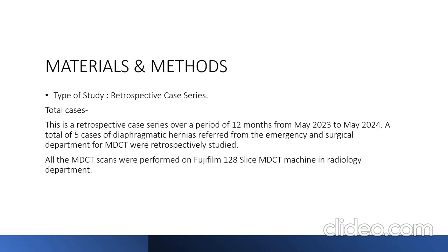This is a retrospective case series with a total of 5 cases over a period of 12 months from May 2023 to May 2024. All 5 cases of diaphragmatic hernias were referred from the emergency and surgical departments for multi-detector CT and retrospectively studied. All MDCT scans were performed on a Fujifilm 128-slice MDCT machine in the radiology department.